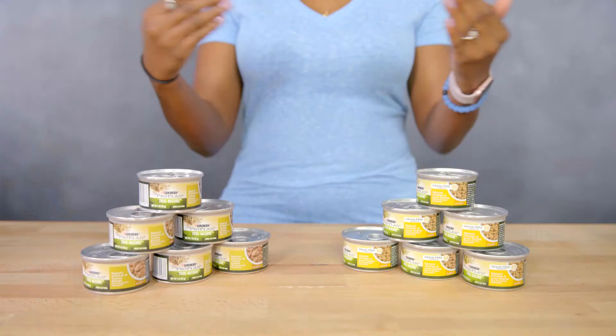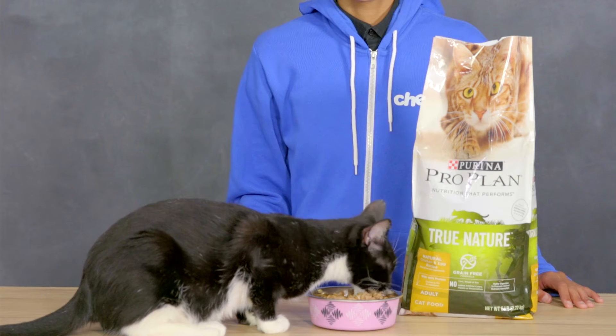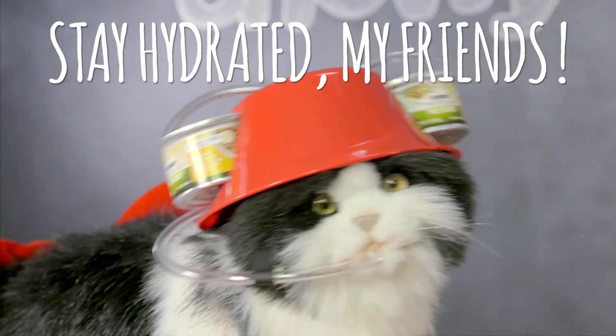It's also available in a host of canned recipes that not only provide high quality nutrition and amazing taste, but also helps your cat get the moisture they need to stay hydrated and be their healthy best.